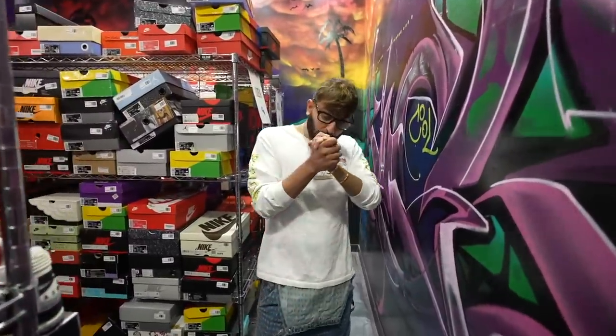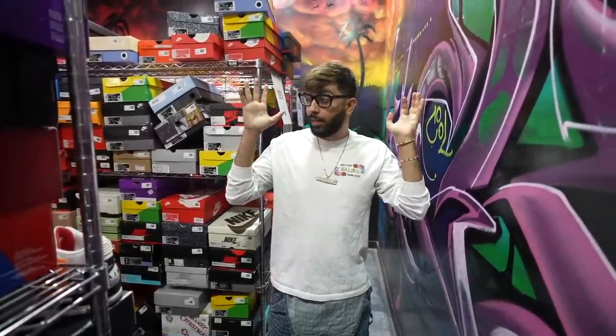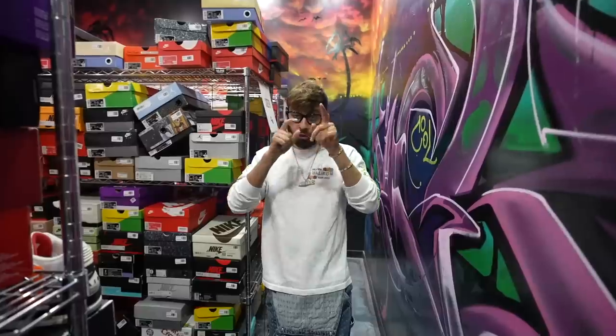Welcome back to Cool Kicks. We got a special video — we're going to show you some of the inventory outside of the cold case, but we're going to show you the top five most expensive shoes inside the cool case. You guys have been requesting this shoe for a while, so we're going to show you that.